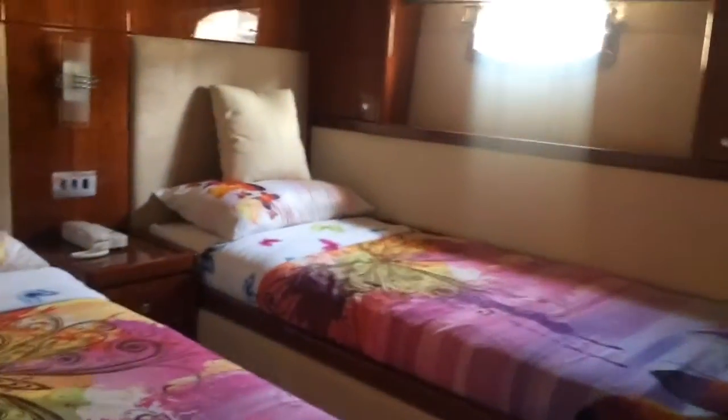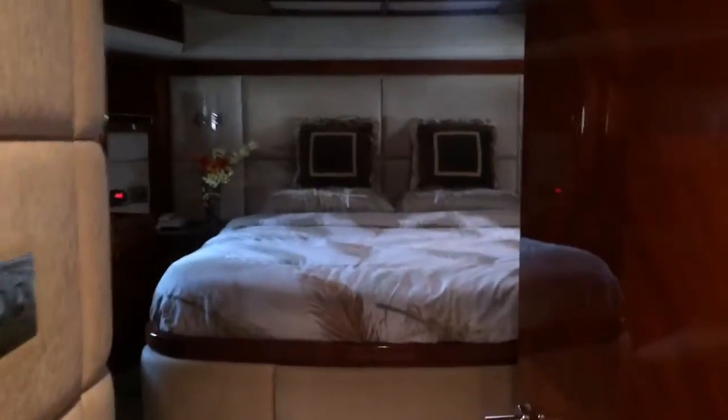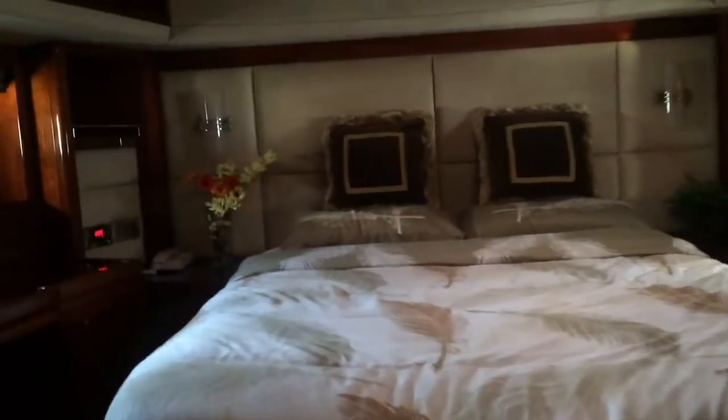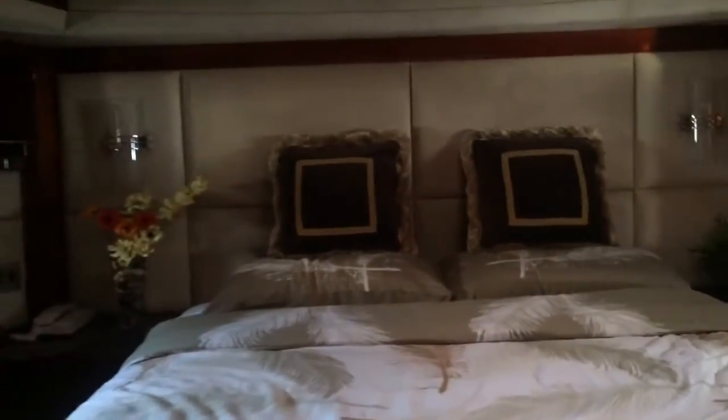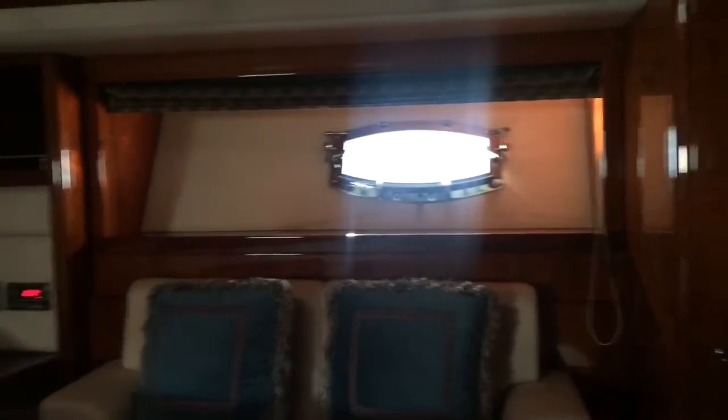Another room is here. Nice. And of course you have your own window there, and it also comes with a personal toilet. And also one more room — wow. This is the VIP room? Yeah, this is the VIP room. And you also have a shower there.